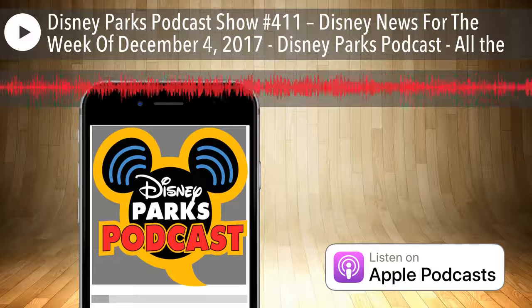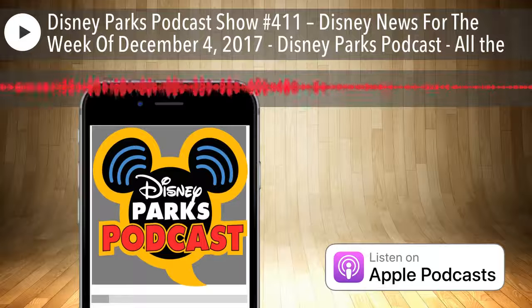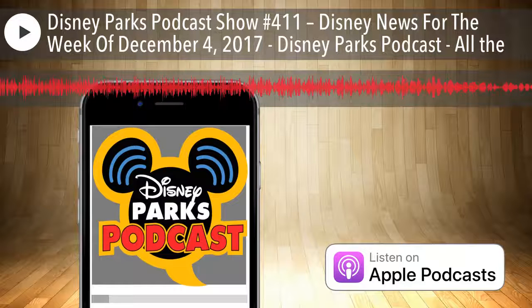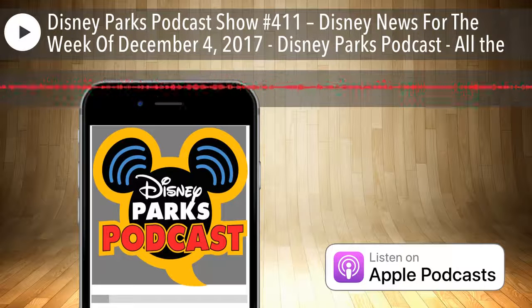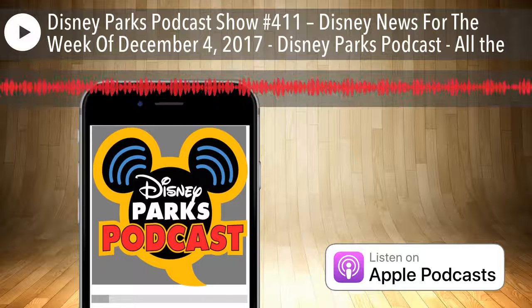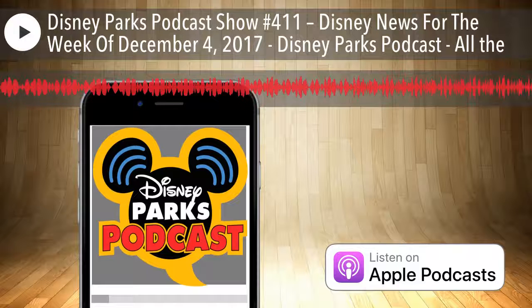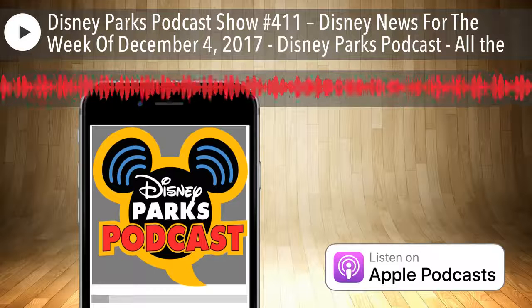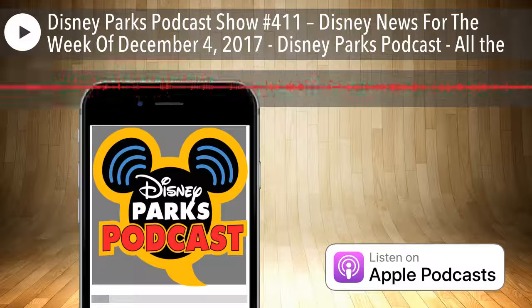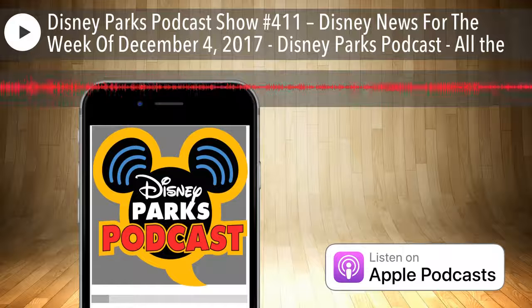Annual pass holder magnets are available December 1st through the 17th at Disney's Hollywood Studios, available at Mickey's of Hollywood, Celebrity 5 and 10, and Once Upon a Time. You need your pass holder card and a photo ID, though enforcement was inconsistent. People were reportedly going from store to store to collect multiple magnets. Best of all, they're completely free — just show up as a pass holder and ask for one.